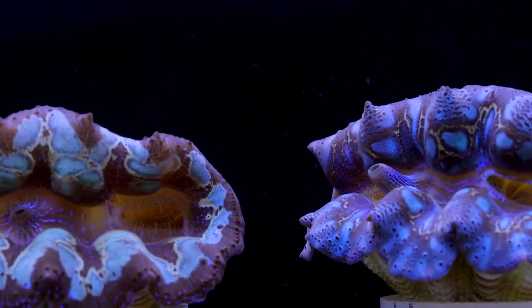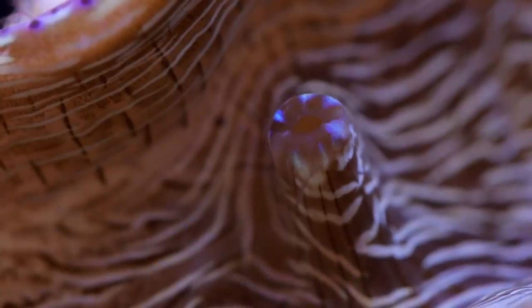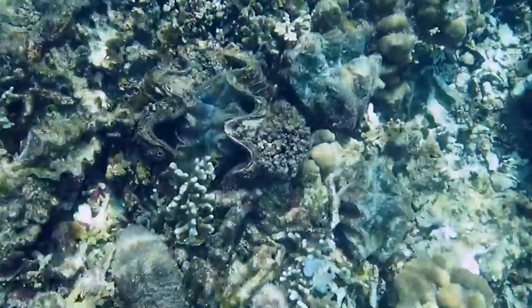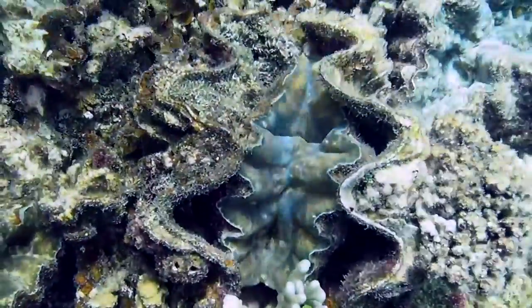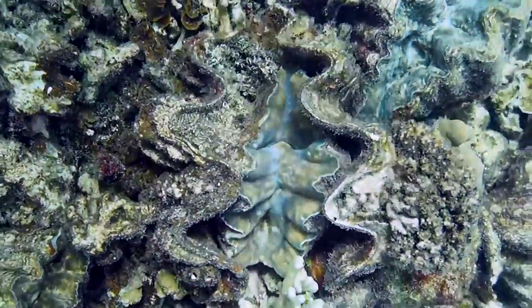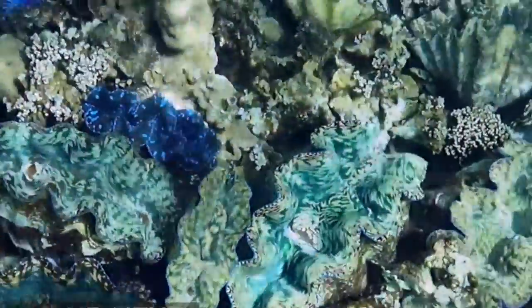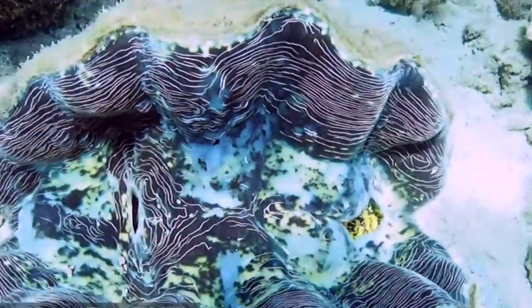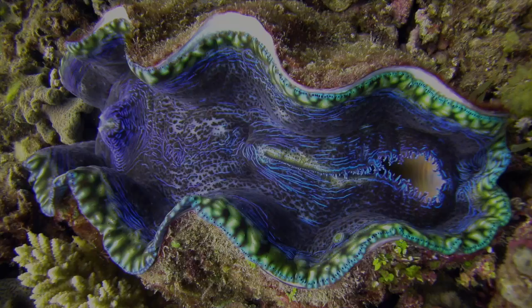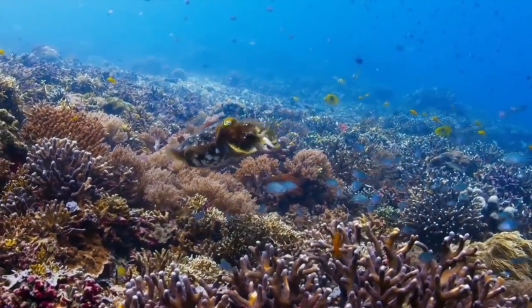Just like humans, there are no two clams that are exactly alike — they each have their own unique pattern. Unlike other bivalves, giant clams can never completely close their enormous shell. These amazing creatures are just one of many mollusks that live on Earth.